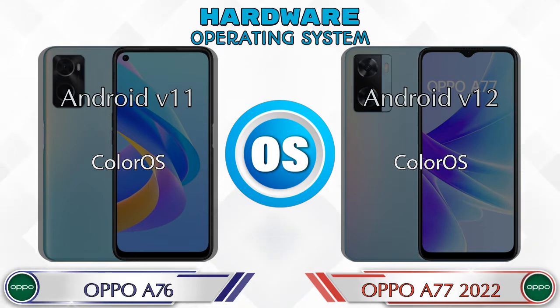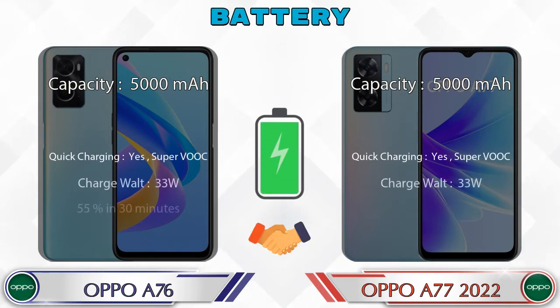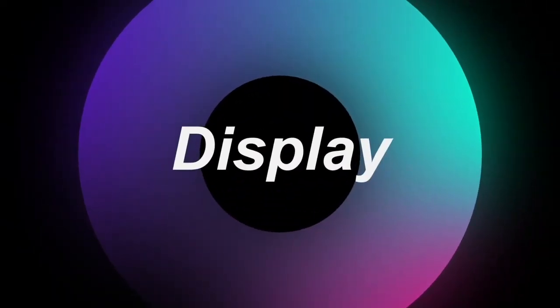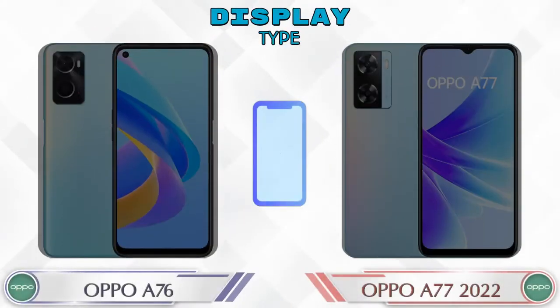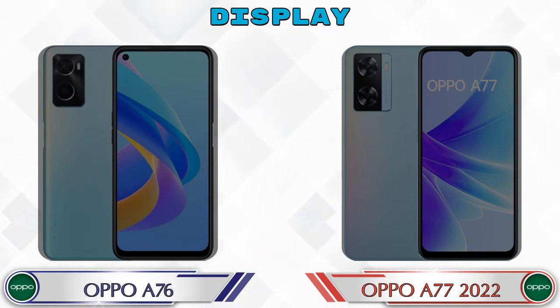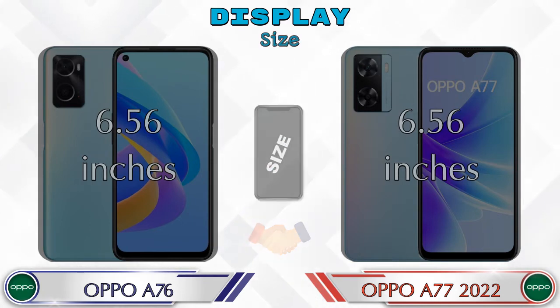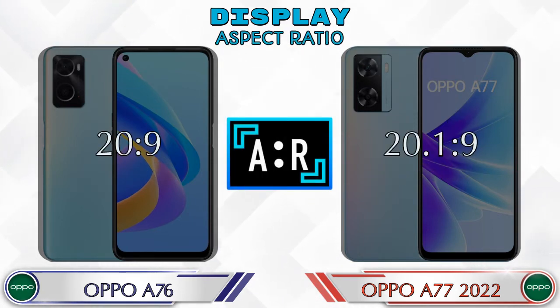Here are the complete details about the battery. Now let's see the information about the display. Both phones have the same IPS LCD display. Both phones have the same display size of 6.56 inches.